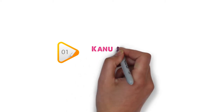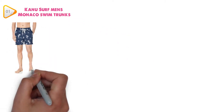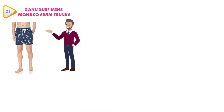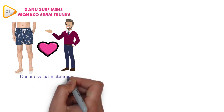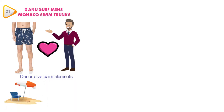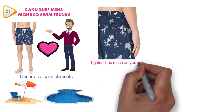At number 1, we have the Canoe Surf Men's Monaco Swim Trunks. Made entirely out of polyester, these swim shorts are not only convenient, but they also look very good. With decorative palm elements and a variety of other patterns available, you can look good on the beach or at the pool. The closure is elastic and it has ropes too, so you can tighten it as much as you like.